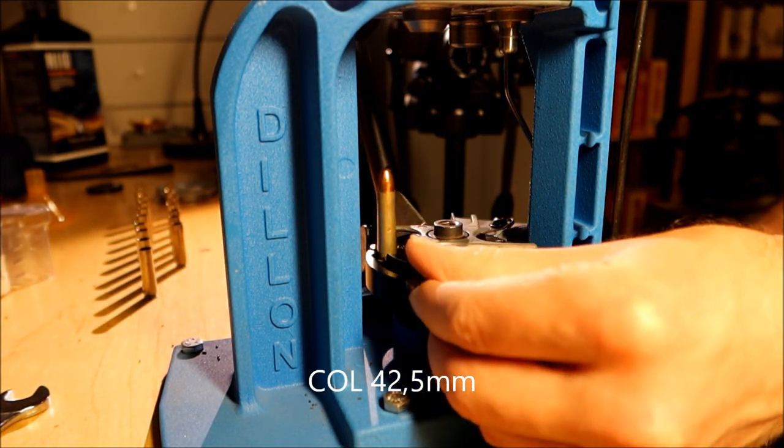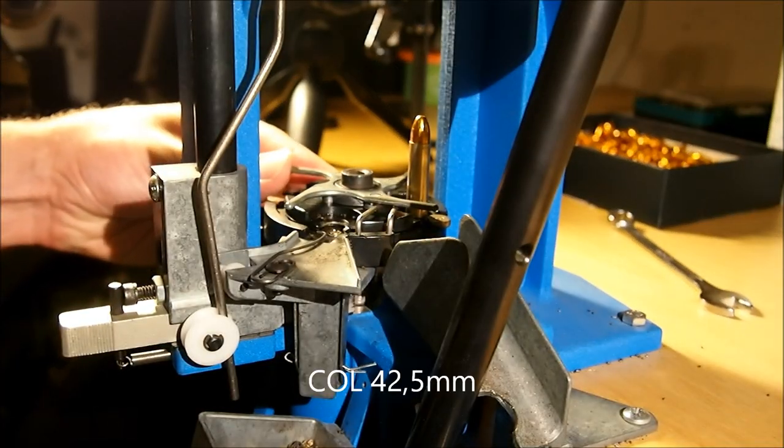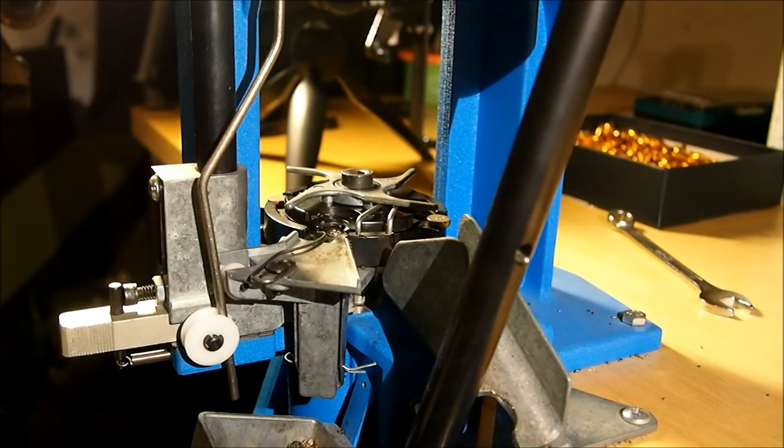The cartridge overall length should be 42.5 millimeters. I will be testing this ammunition at the shooting range in the next video. So, until then, bye!